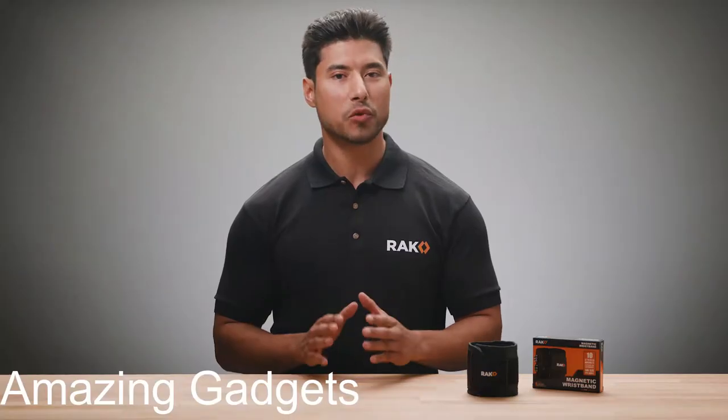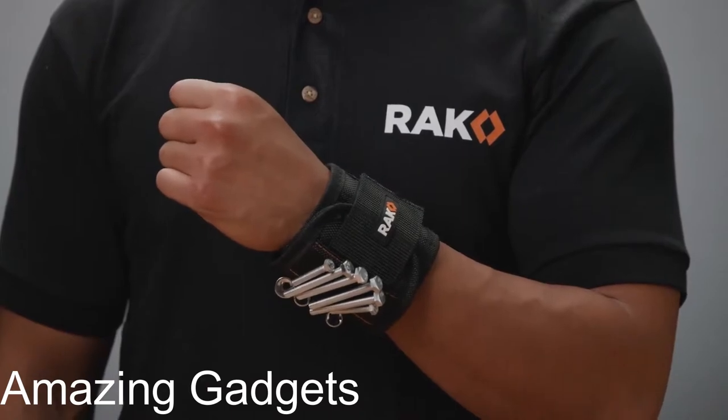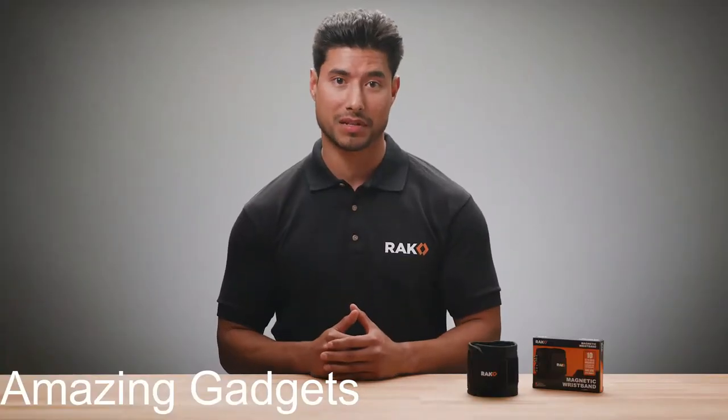This magnetic tool wristband is a must-have addition to Christmas, birthday, or Valentine's Day gifts for men and women looking to expand their collection of tools.